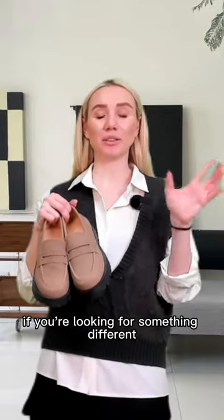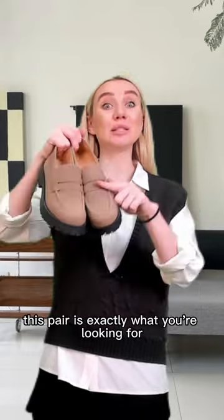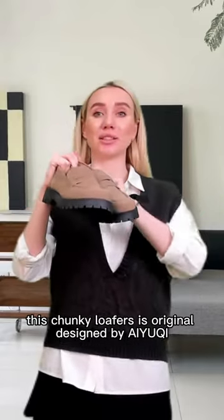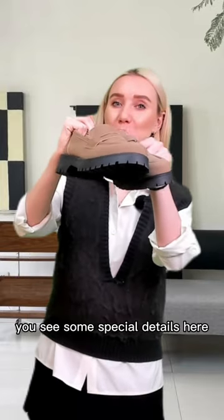If you're looking for something different, not classic leather shoes, this pair is exactly what you're looking for. This chunky loafer is an original design by IUCHI. You can see some special details here.